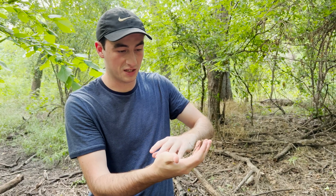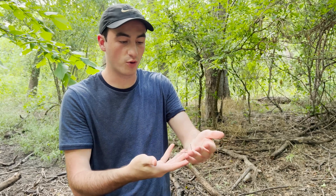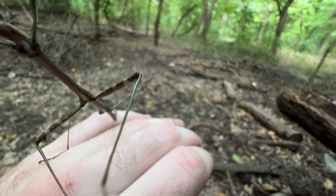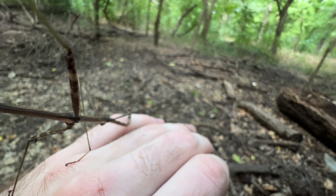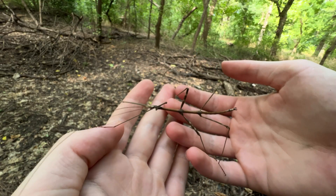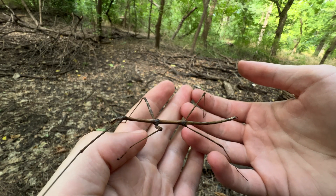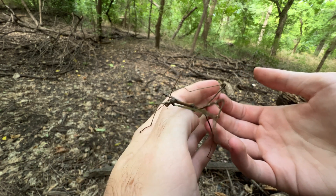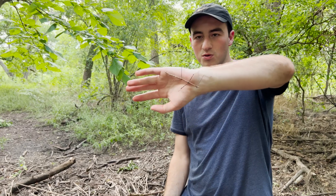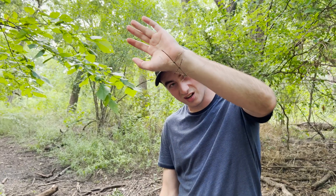You gotta be very careful in handling them, because these guys are extremely fast to throw off limbs. That's probably one of their main defense mechanisms, unlike their cousins the two-stripe — these guys don't spray poison at you, so there's not really anything this insect can do to really hurt you, but it will throw off a leg in defense to try to escape. We don't want him to be missing a leg. Look at how long and lanky they are, and the way they move is just so unreal.